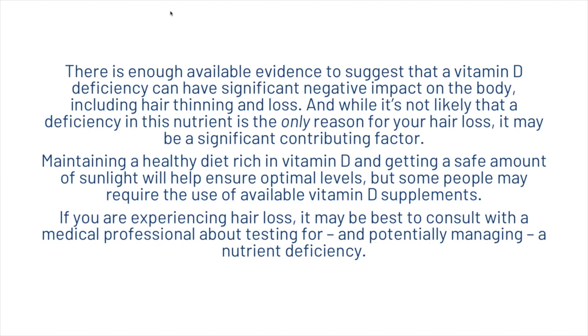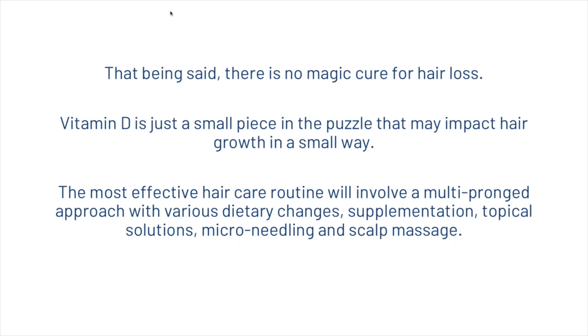There is enough available evidence to suggest that a vitamin D deficiency can have a significant negative impact on the body, and that includes hair thinning and hair loss. While it's not likely that a deficiency in this nutrient is the only reason for your hair loss, it may be a significant contributing factor. Maintaining a healthy diet rich in vitamin D and getting a safe amount of sunlight will help ensure optimal levels, but some people may require vitamin D supplements. If you are experiencing hair loss, it may be best to consult with a medical professional about testing for and potentially managing a nutrient deficiency. Just remember that there is no magical cure for hair loss — vitamin D is just a small piece in the puzzle. The most effective hair care routine will involve a multi-pronged approach with various dietary changes, supplementation, topical solutions, micro-needling, and even scalp massage.